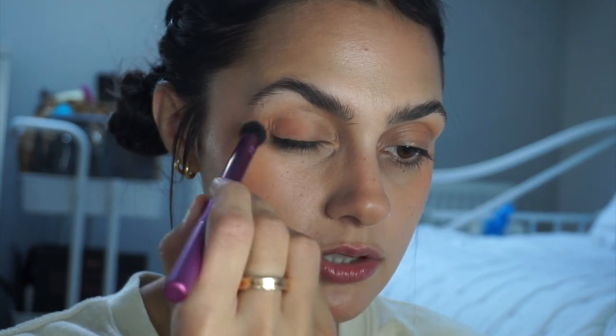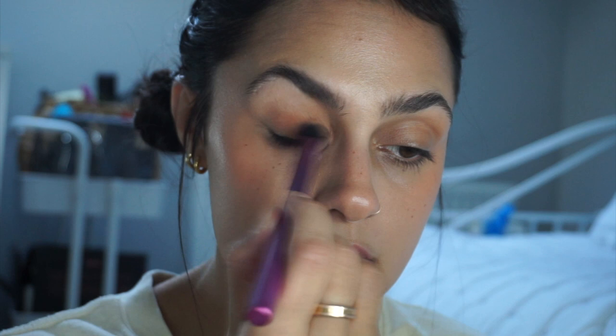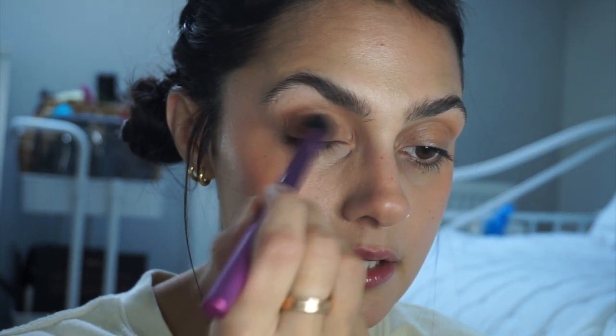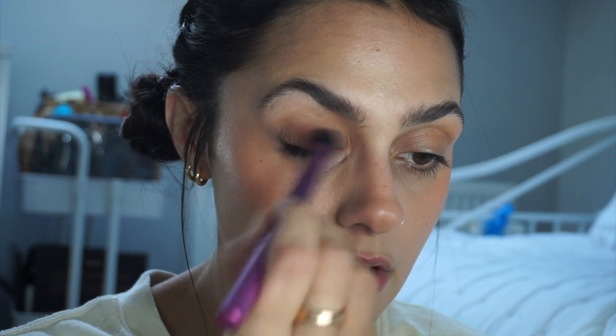I'm going to go in with this shade here — it's a beige-y color but with a bit more of an orangey brown. I'm going to use the same brush because I'm being a one-brush wonder today, and I'm just going to pop that on my lid and in the inner corner — not going into the crease, just on my lid.